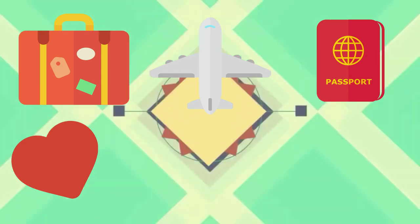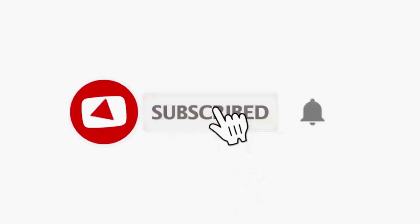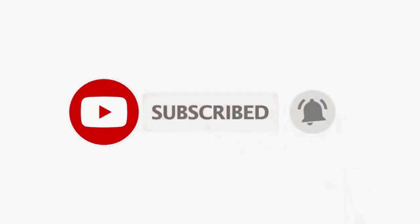Hi, this is Hannah and today we are going to talk about applying for a practicing certificate in the Teaching Council of New Zealand. The practicing certificate is very important because it will be our license to be a registered teacher here in New Zealand.